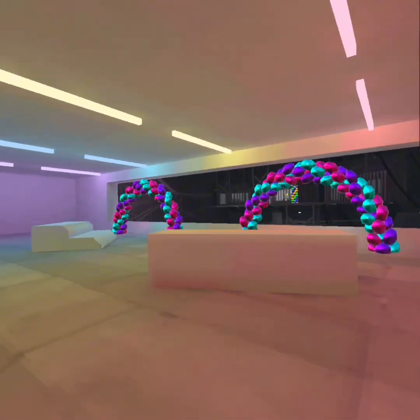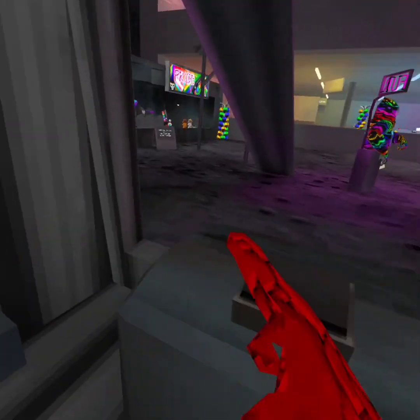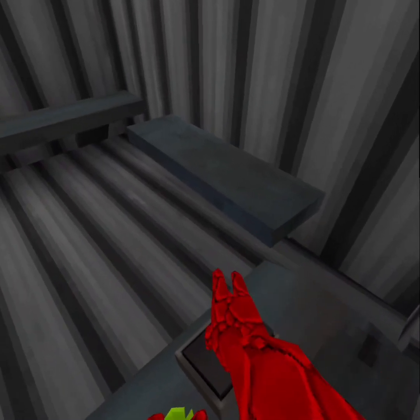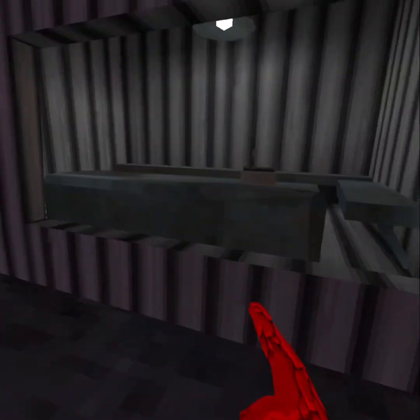They actually kind of leaked the next update, which I'll show you right here. This right here — some people think there's a button, and a good theory is that this is actually going to be a button with a countdown to launch the rocket into the sky into space. That's actually a good theory but I think it's wrong.